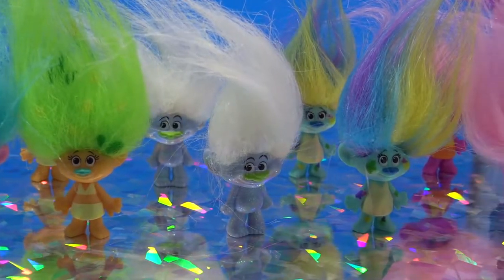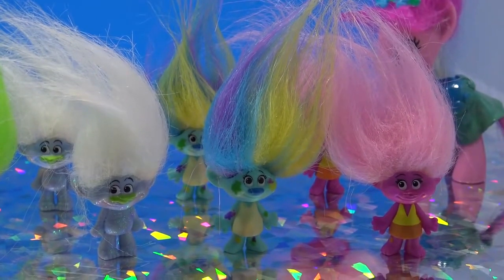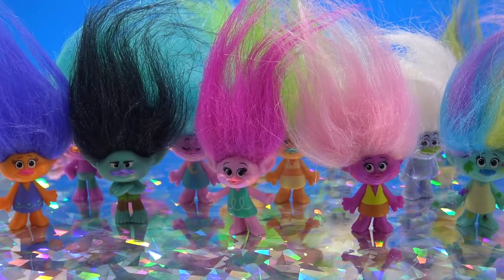Let me know which troll is your favorite. Mine is Guy Diamond, because I love the fact that he is sparkly and shiny just like a diamond. Thank you so much for watching, Little Pandas. Until next time. Bye.